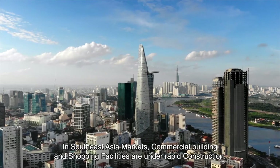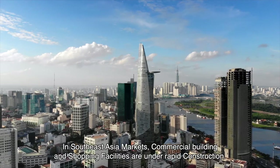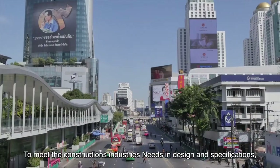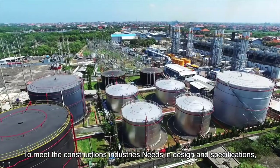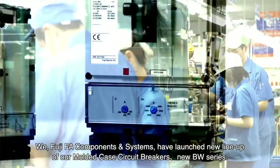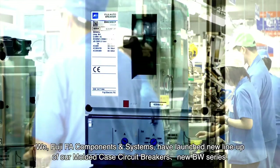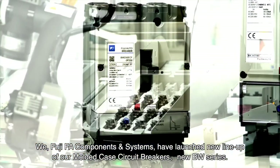In Southeast Asia markets, commercial building and shopping facilities are in rapid construction. To meet the construction industry's needs in design and specifications, we, Fuji Electric FA Components and Systems, have launched a new lineup of our molded case circuit breakers: the new BW series.